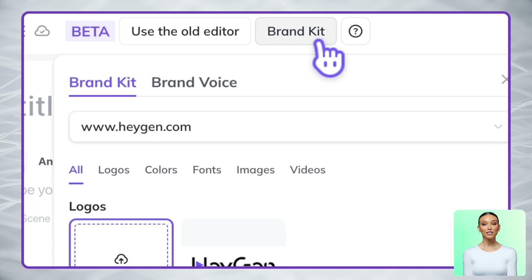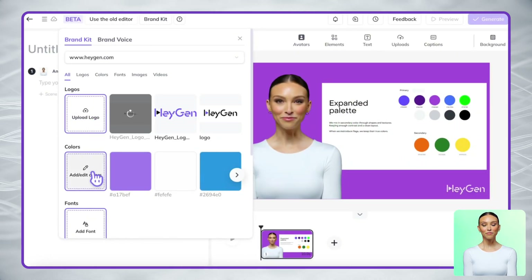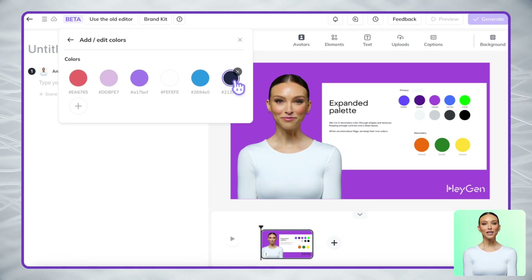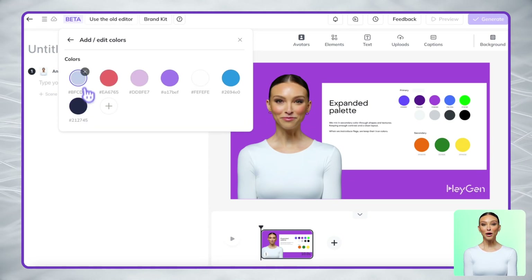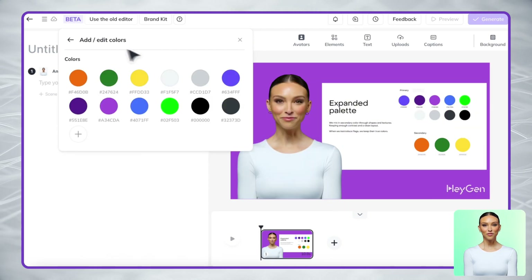Then create your brand video. Let's start by setting up your brand identity — this is where our brand kit comes in. It helps keep your videos consistently on brand. Take a look: you can add all your brand elements in one place — upload your logo, set your brand colors, and add your brand fonts. This ensures everything in your video stays consistent with your visual identity.